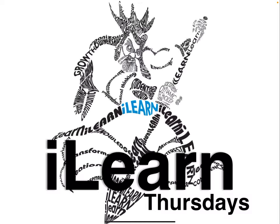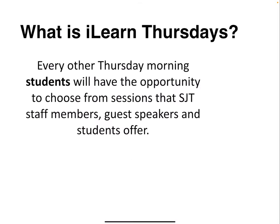Welcome to I Learn Thursdays at SJT. I Learn Thursdays happen every other Thursday morning where students will have the opportunity to choose from sessions that SJT staff members, guest speakers, and students offer.